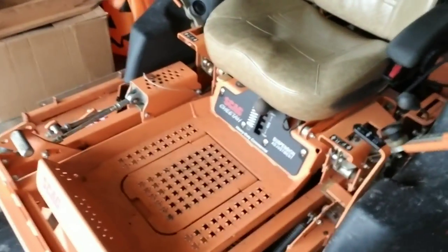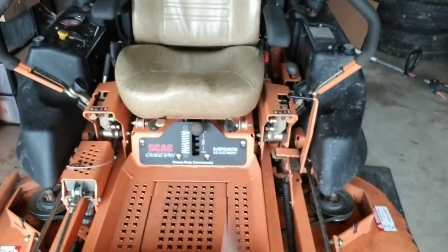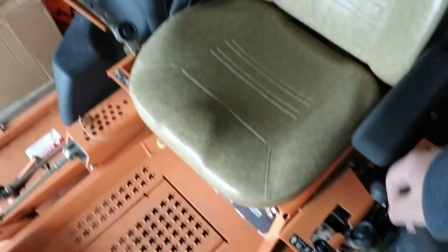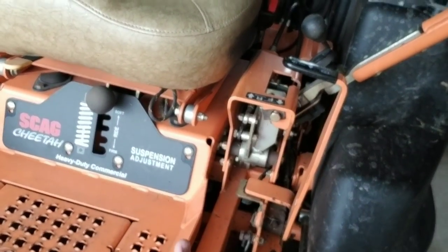I can hold more fuel, I can run longer, I don't have to fuel up as often. And with these big commercial properties that I'm doing, the more time I can spend mowing compared to fueling things up is a plus. Now, ride comfort is a big thing. Everybody knows the Turf Tiger has great independent suspension, and so does this one — the Skag Cheetah has it too. You can bounce up and down on this bad boy. It's going to go up and down, and you can change this.